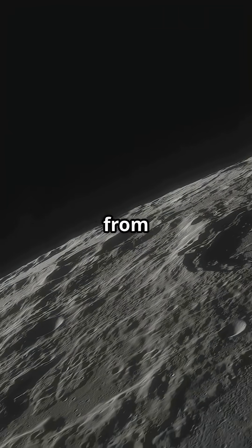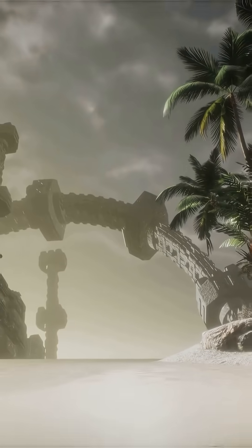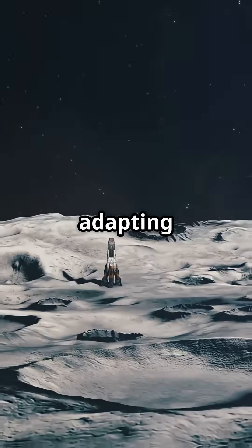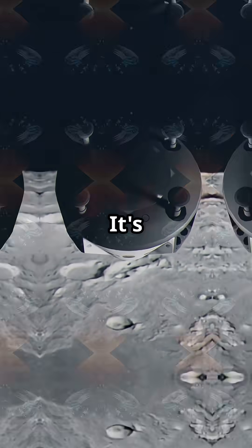These high-res images from Chandrayaan-2 give scientists a front-row seat to the aftermath. Every scattered fragment and every mark tells us more about what happens when missions go wrong on the Moon. It's not just about failures — it's about learning, adapting, and getting one step closer to making lunar landings routine. Space isn't just about successes; it's about dusting off, zooming in, and trying again.